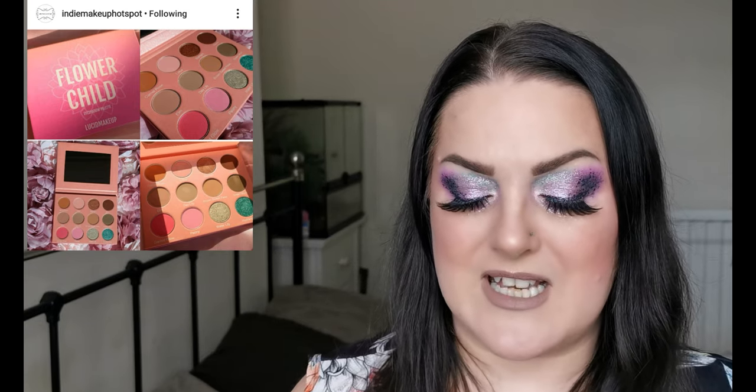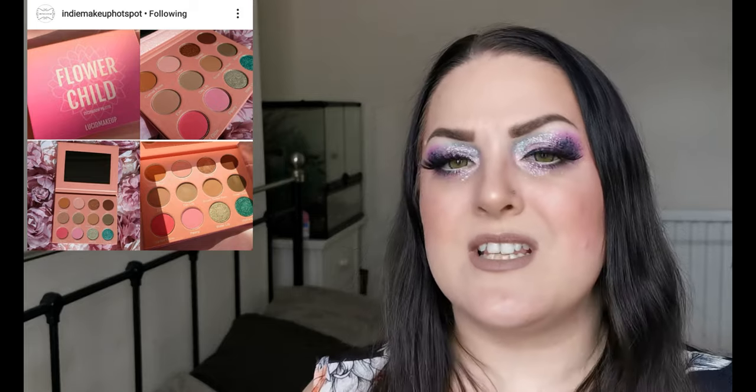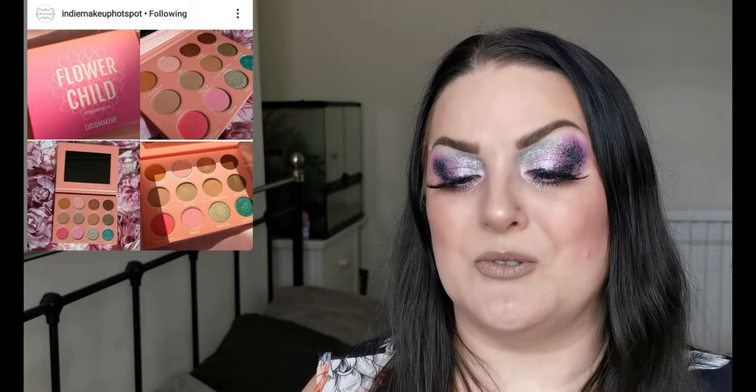Next up is a brand I haven't heard of before — Lucid Makeup — and they are releasing their Flow Child eyeshadow palette. It launches April 15th at 10 a.m. CST. It has 12 shades consisting of nine mattes and three shimmers. It's a cute palette; for me there are way too many neutrals, but for someone wanting to venture into colour it's a great entry-level option. If any of you have experience with Lucid Makeup, let me know what the formula is like.